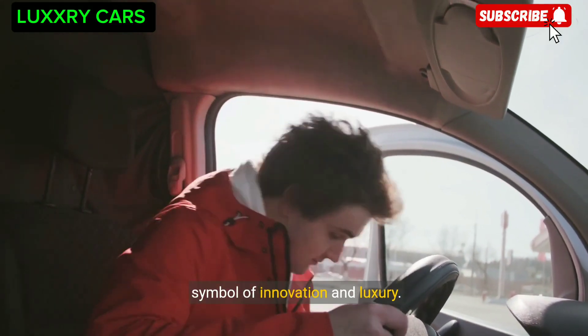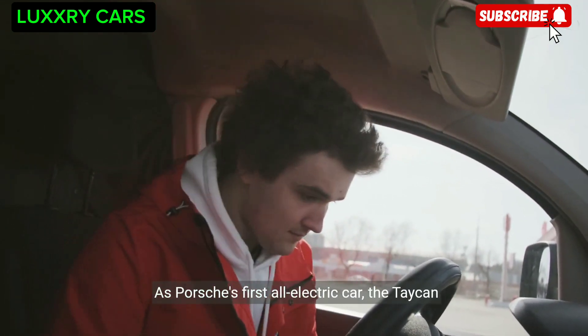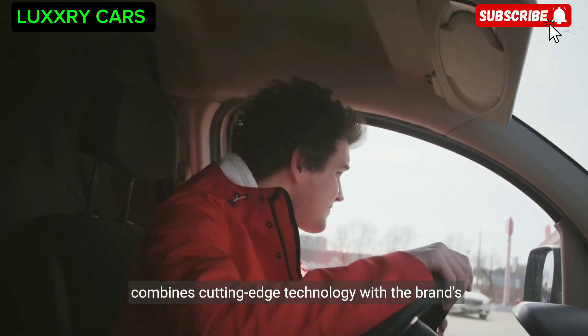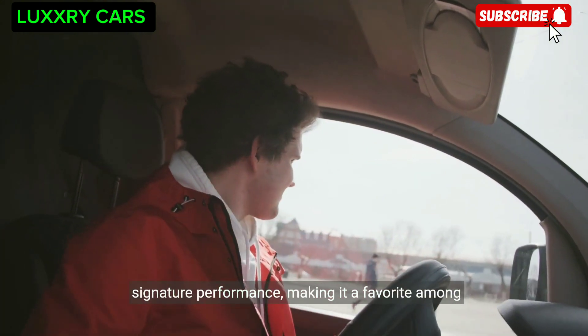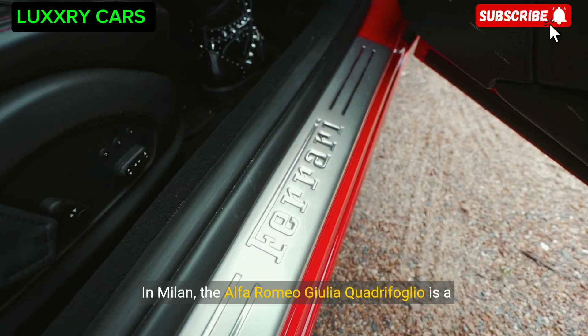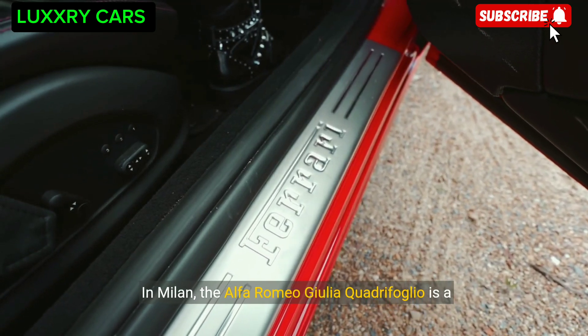As Porsche's first all-electric car, the Taycan combines cutting-edge technology with the brand's signature performance, making it a favorite among eco-conscious car enthusiasts. In Milan, the Alfa Romeo Giulia Quadrifoglio is a favorite among those who appreciate Italian style and performance.